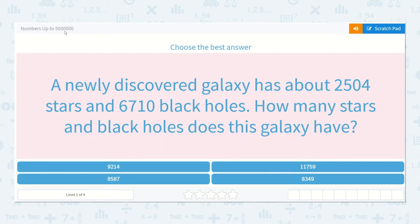Let's take a look at the lesson: Numbers up to 5 million. It says choose the best answer.